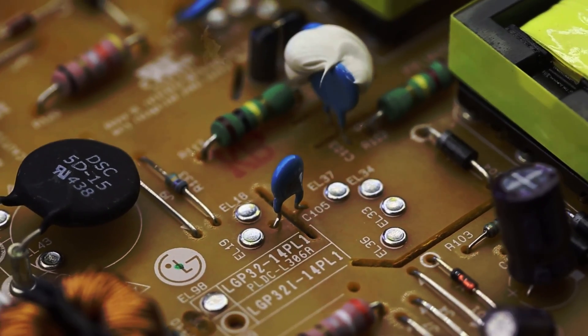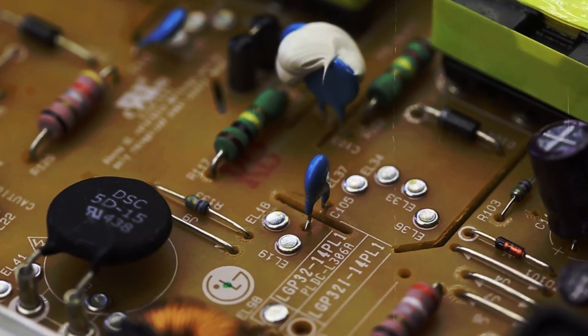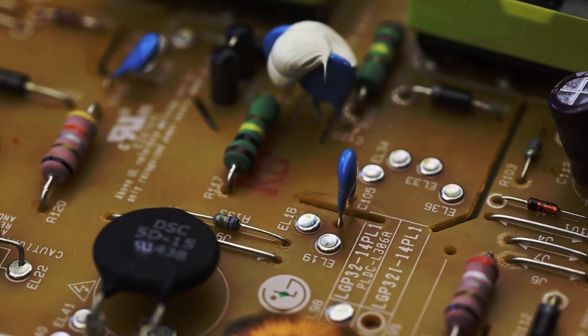The major use for tantalum as the metal powder is in the production of electronic components, mainly capacitors and some high-power resistors. Tantalum is also used to produce a variety of alloys that have high melting points, strength, and ductility.